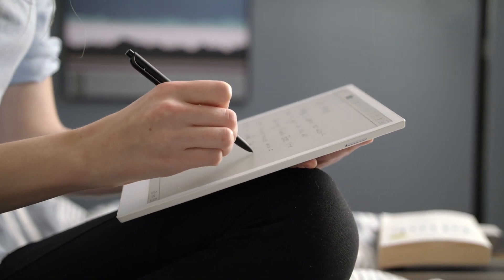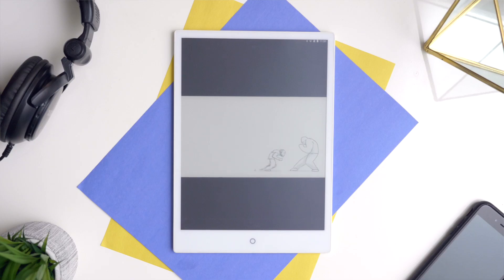So if you love the timeless feel of physical paper and the limitless possibilities of Android, back us today to pre-order your e-pad for a special early bird price.